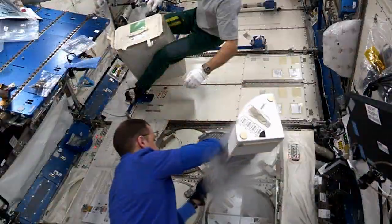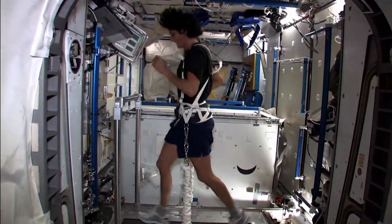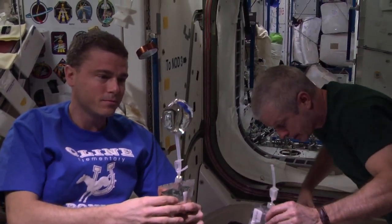The International Space Station has been a great test bed for us for the past several years. We recover water from urine and from sweat. So at the end we make very clean water, cleaner than most people drink on the Earth.